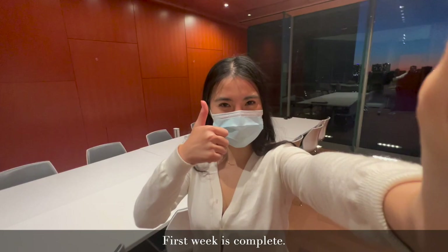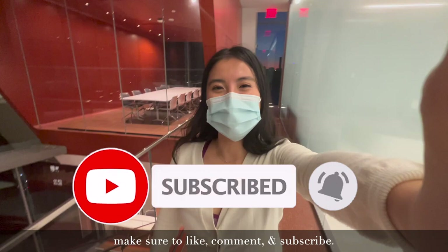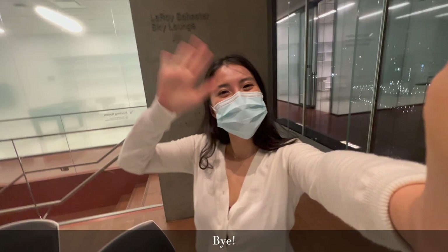It's Friday night now. First week is complete. I think I'm going to end the vlog here. But as always, if you enjoyed this video, make sure to like, comment, and subscribe. Thank you guys so much for watching. Let me know if you have any questions or want to see anything, and I will catch you in the next vlog. Bye!